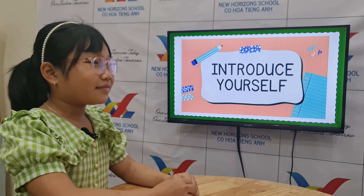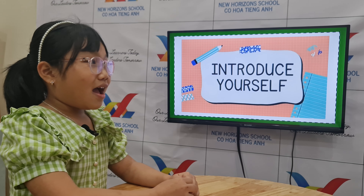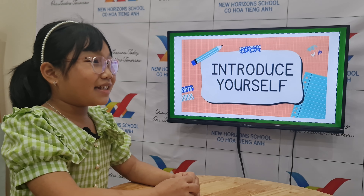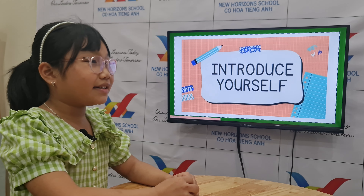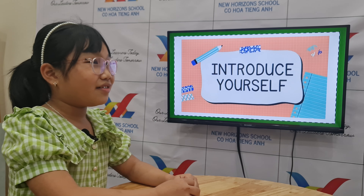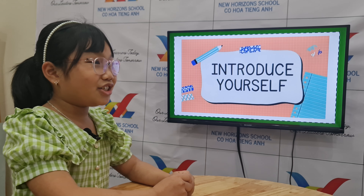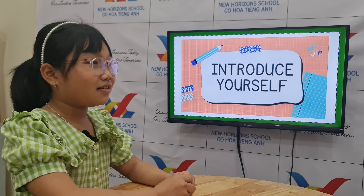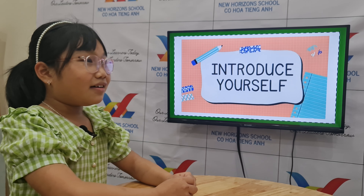Good job. How long have you been studying in New Horizons? I've been studying in New Horizons for three months. Oh, for three months. Wow, three months already. Who are your teachers? My teachers are Teacher Bunny and Teacher Home. What is your class name? My class name is Jupiter 10.